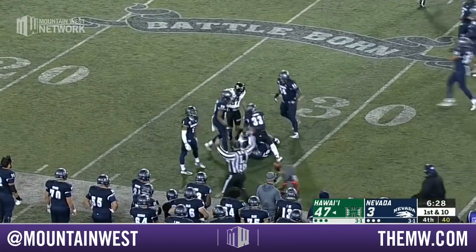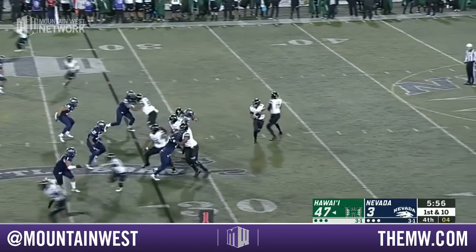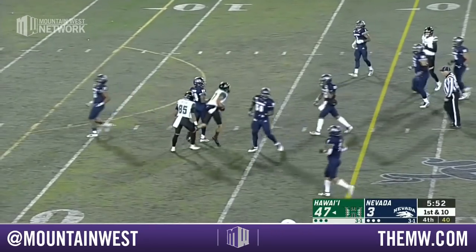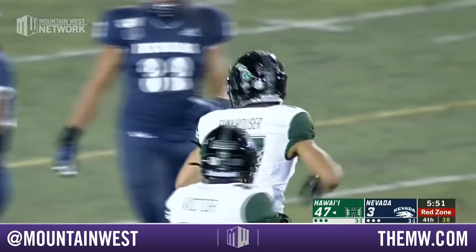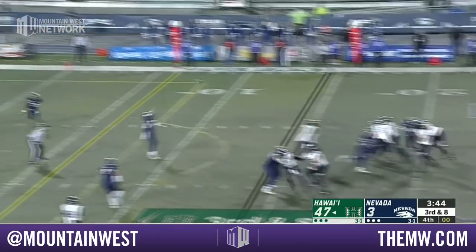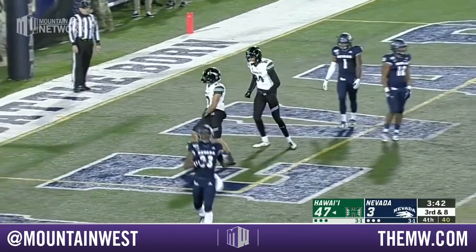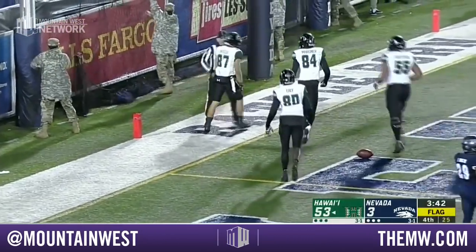Here's Hawaii again inside the Nevada 30 yard line, taking that play clock all the way down. On the slant — Hawaii just continues to attack as Funkhauser makes another catch. Touchdown! Funkhauser 14 yard touchdown reception and Hawaii continues to pour it on.